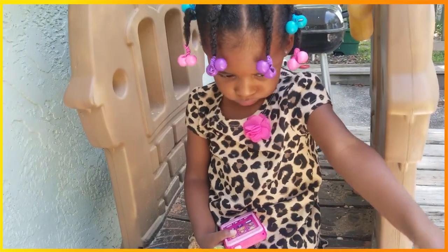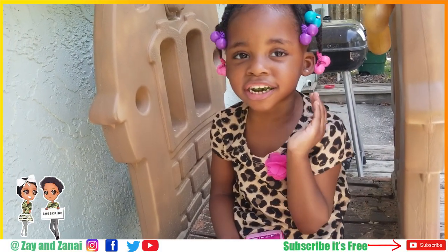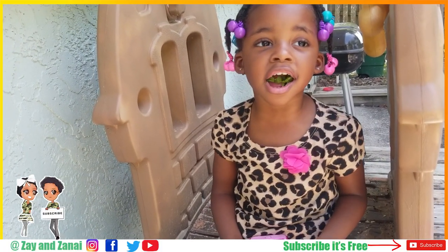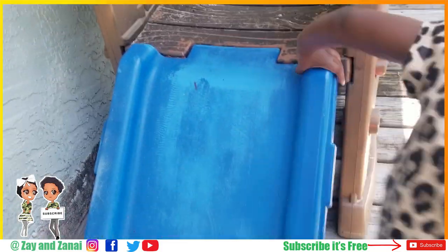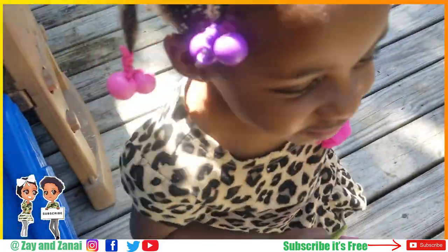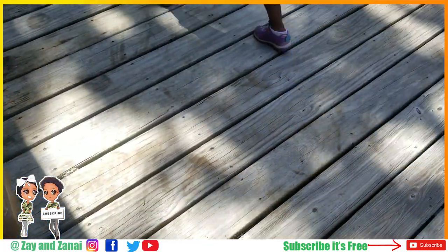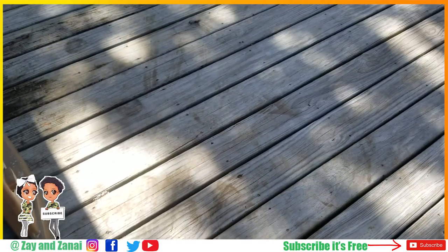Okay, Zee Brigade. As always, we want to thank you for watching our garden video. Bye! See ya. Thanks for subscribing and liking. Bye! See ya. Bye! Later, guys. Bye!